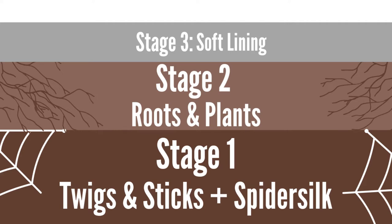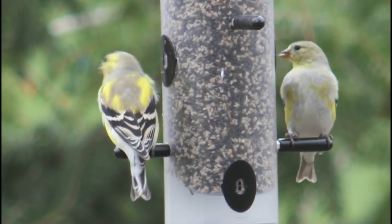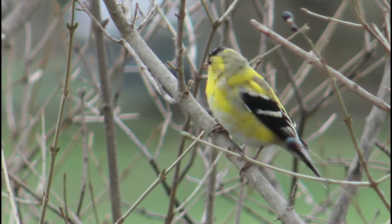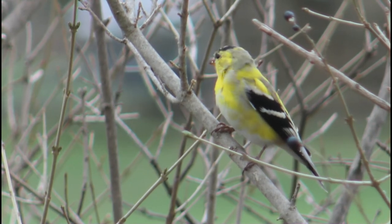The nest is so well made and tightly woven that some may even be able to hold water. After the nest is finished, two to seven light bluish-white eggs are laid. They are incubated for 12 to 14 days until helpless babies hatch. Both parents feed the young, but the duties slowly shift more to the male by the end of the 11 to 17 day nestling period.